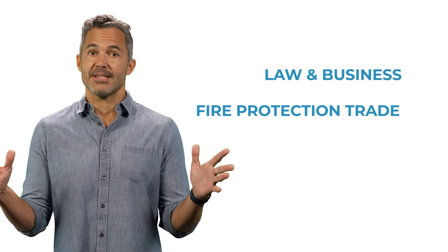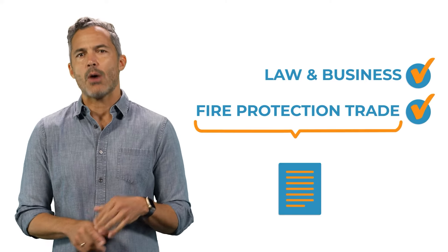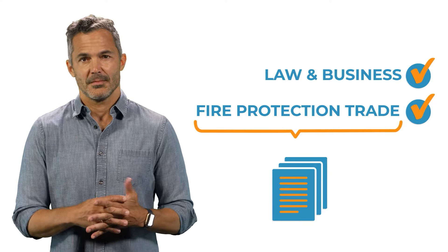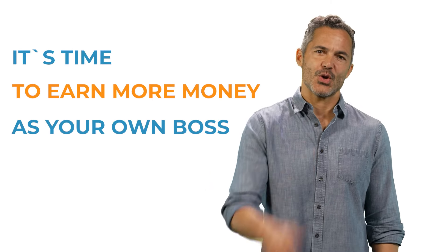After passing both exams with the Contractor State License Board, you'll receive instructions outlining the final paperwork needed before a Fire Protection Contractor's License Number is issued. Submitting this final paperwork and completing the final process can sometimes be tricky, but with our guidance, it couldn't be simpler. If you carry out all these steps, congratulations, you will be a licensed Fire Protection Contractor. Now it's time to go out there and earn more money as your own boss.